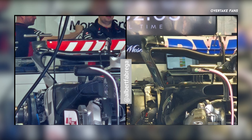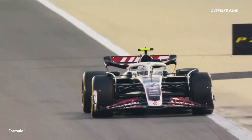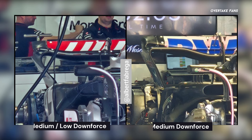Finally, moving on to the last two rear wings from Haas and Alpine. Alpine have gone for a medium downforce rear wing, approaching the weekend with a balanced compromise. Haas have gone for a medium to low downforce rear wing, leaning towards more of a low downforce setup, prioritizing top speed over downforce. The Haas car has been good on race trim this season and has performed well around high-speed corners, so it will be interesting to see how this setup works for them.